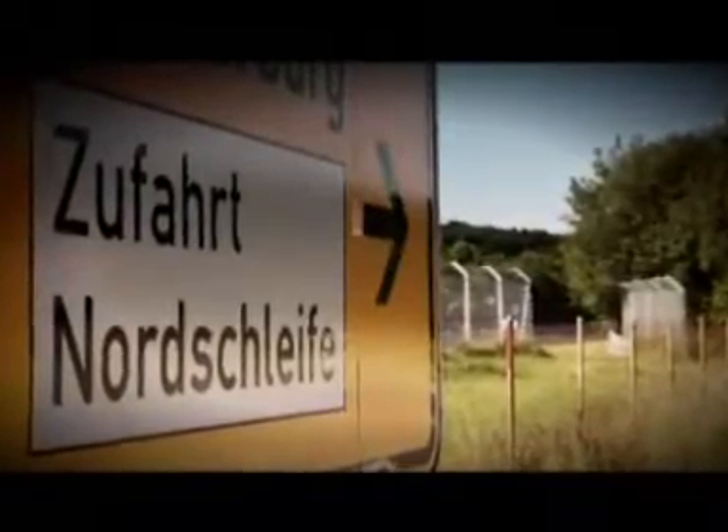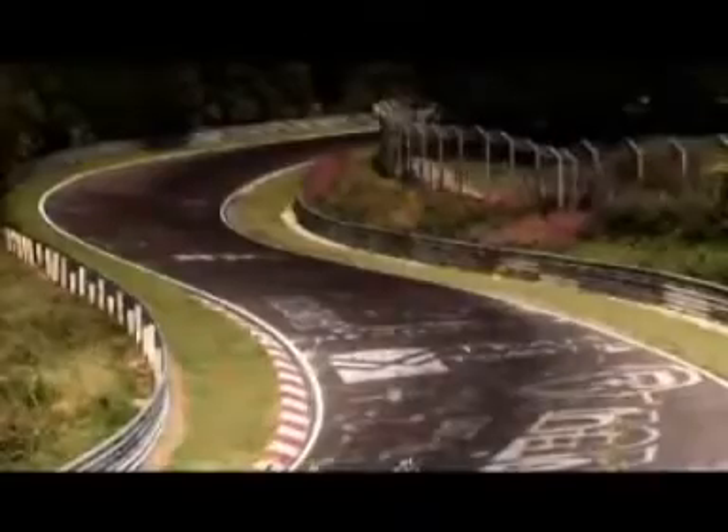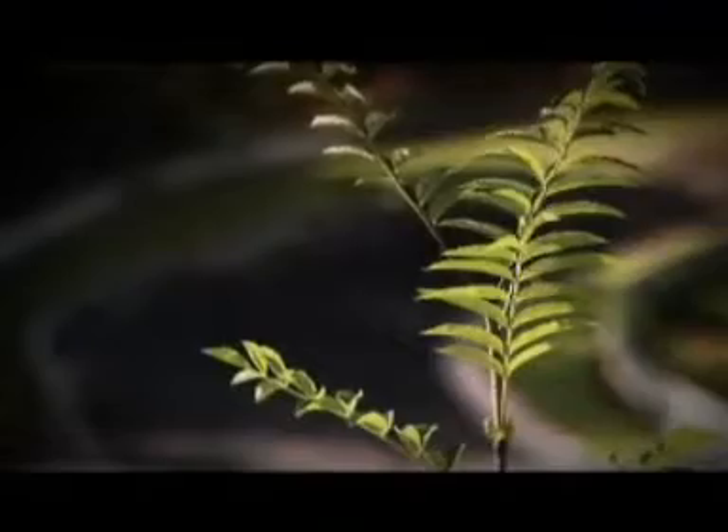To some people, it's just a little village in the Eiffel Mountains, the Nürburgring. To others, it's the most dramatic race track in the world. It's the Nordschleife. Some even call it the Green Hell. And this is the track where I'll drive the most extreme Bentley ever built, the Supersports.